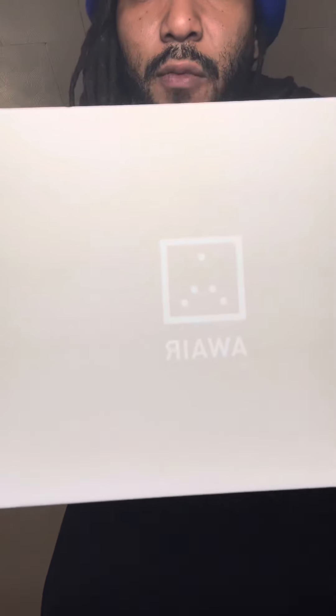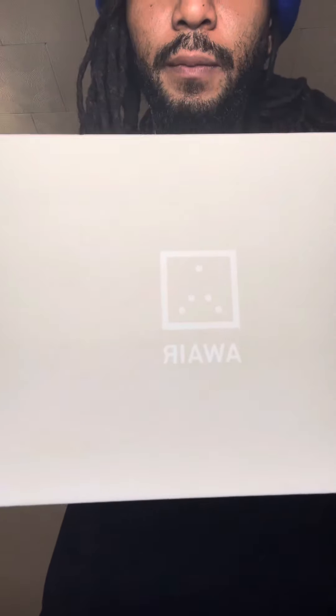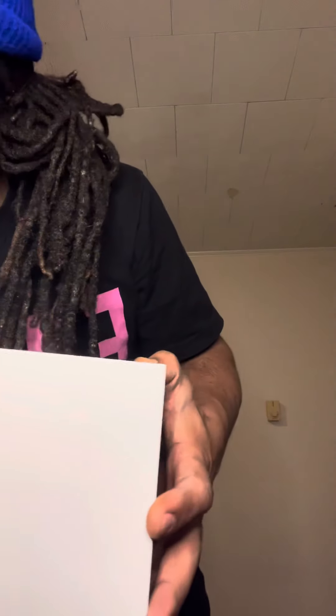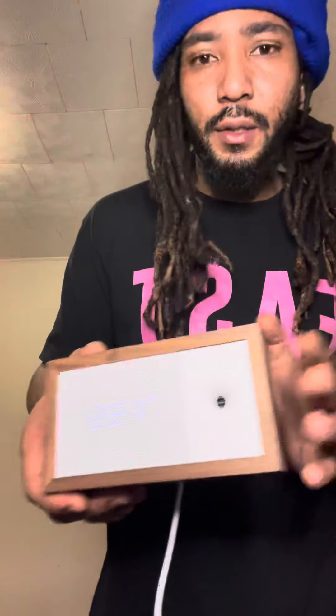This is the box it came in — maybe some of you guys are familiar with this, it's called Aware. I'm still learning a lot about the product as I'm showing it. Pretty much this thing measures the air quality of your house.